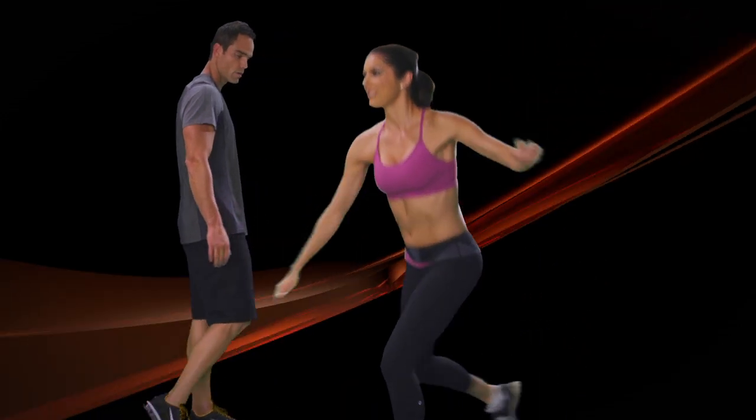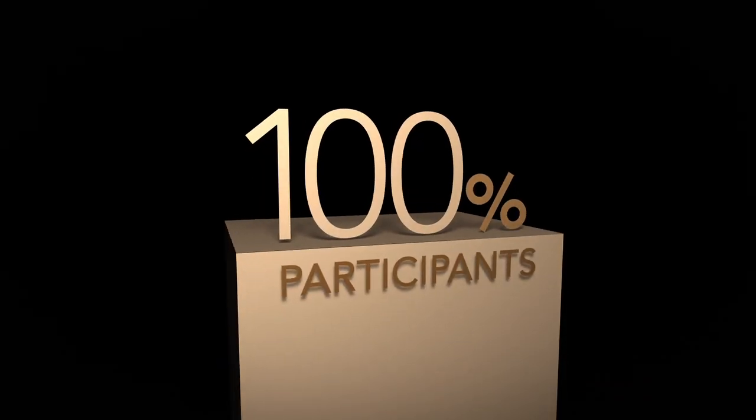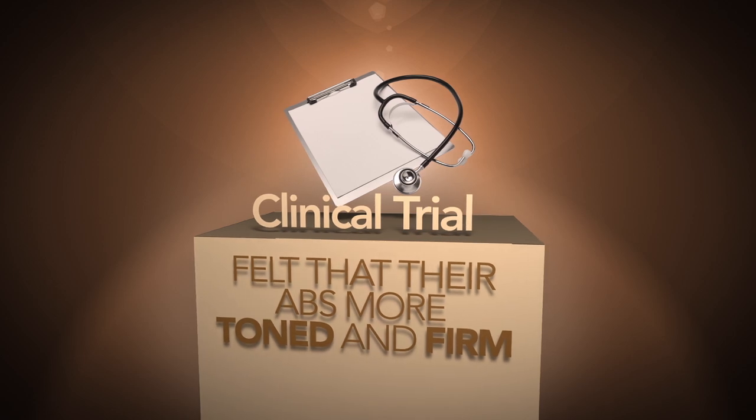I fold laundry, I get my kids ready, I clean up the kitchen. There's nothing you can't do while you're wearing it. Today, join actor and celebrity trainer Brian Wade to discover how 100% of participants in a clinical trial felt that their abs were more toned and firm.